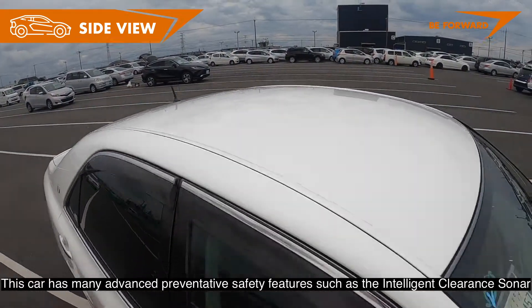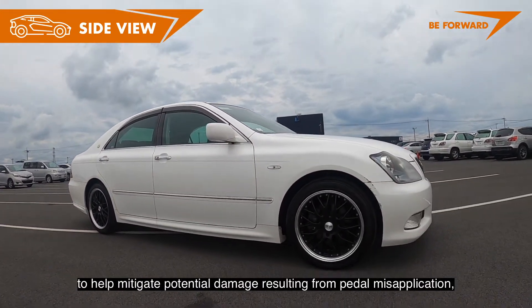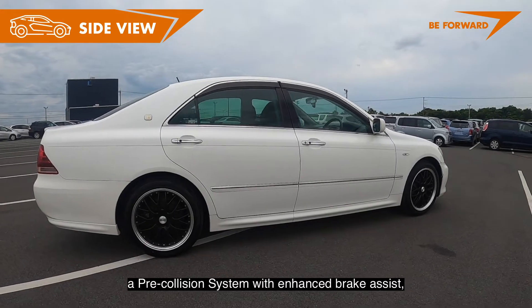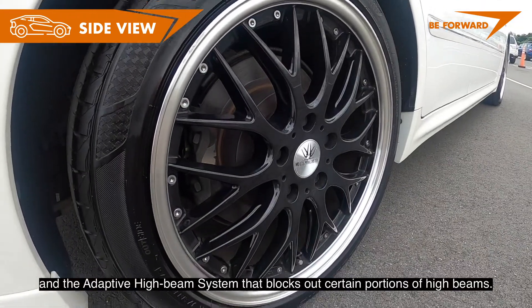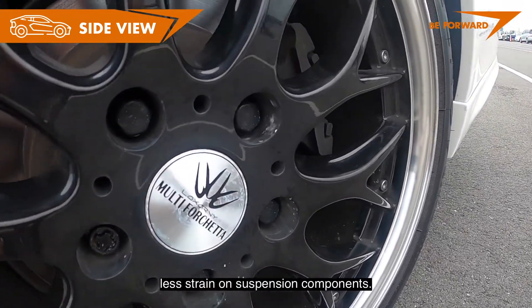This car has many advanced preventative safety features such as the intelligent clearance sonar to help mitigate potential damage resulting from pedal misapplication, a pre-collision system with enhanced brake assist, and the adaptive high beam system that blocks out certain portions of high beams. It comes with alloy wheels which offer better performance and less strain on suspension components.